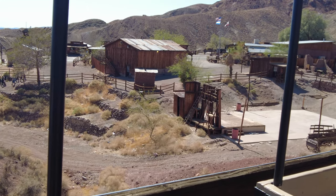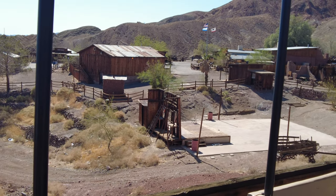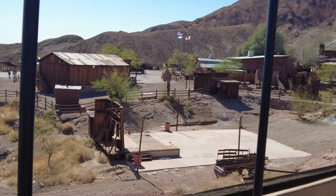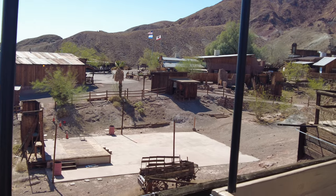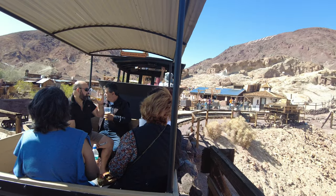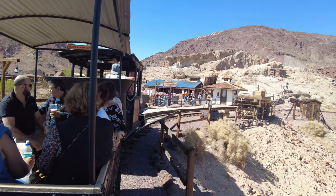Well folks, we hope you had fun and maybe learned a few things on our tour today. Please remain seated until the train comes to a complete stop. Be sure to grab all your gear — purses, hats, glasses, and those little miners too. Please come back and join us again — we love having you. Don't forget to mosey over to the Maggie Mine; I hear there's a great tour over there too.